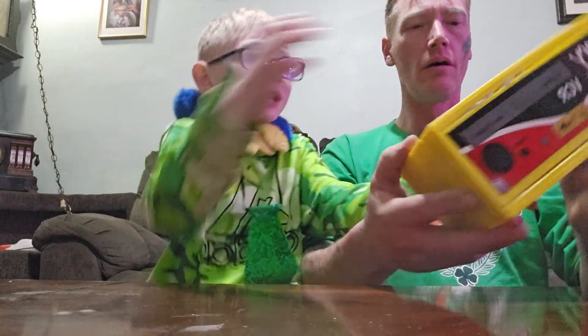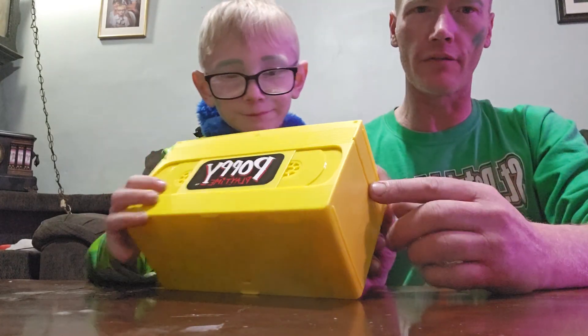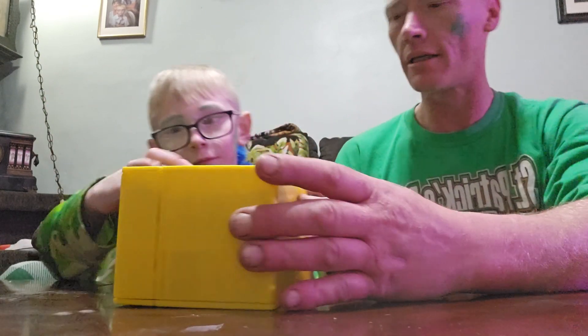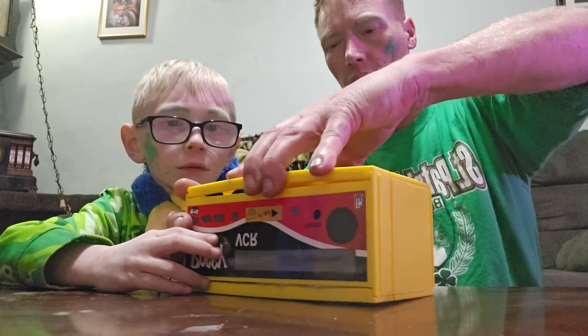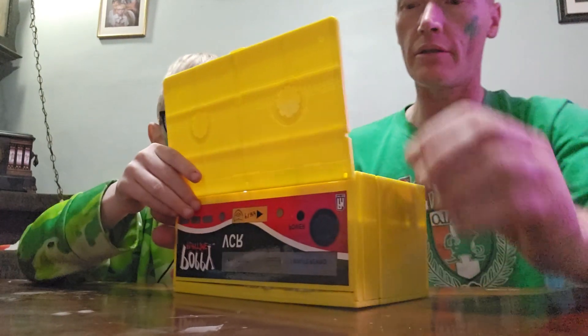Check out the whole box when we slide it out — it totally looks like an old VHS tape. Let's figure out which side opens. I think the side's open.